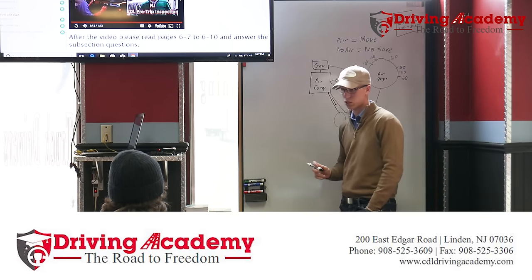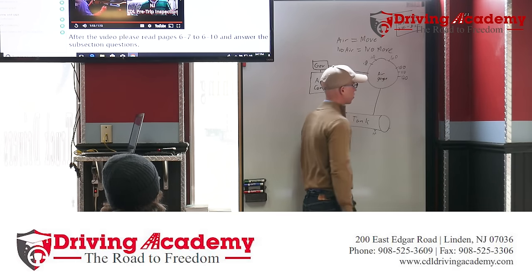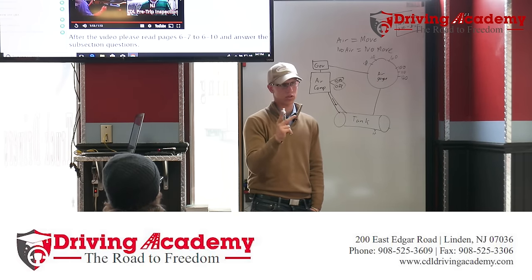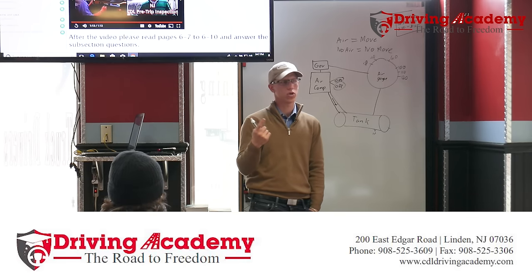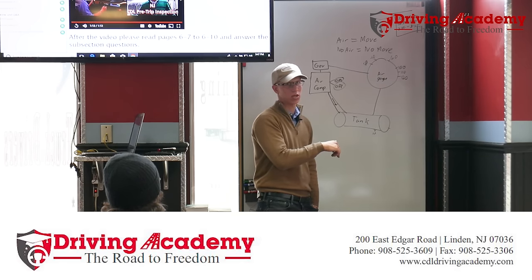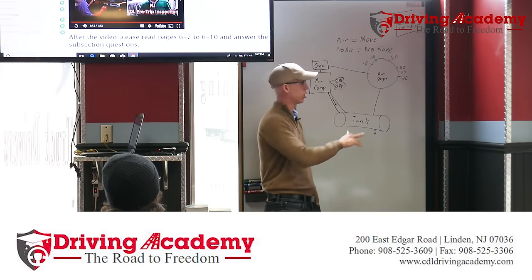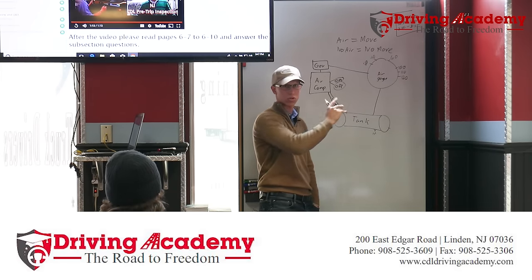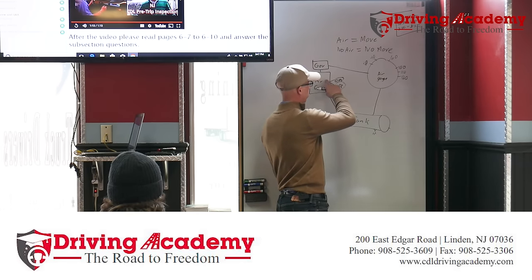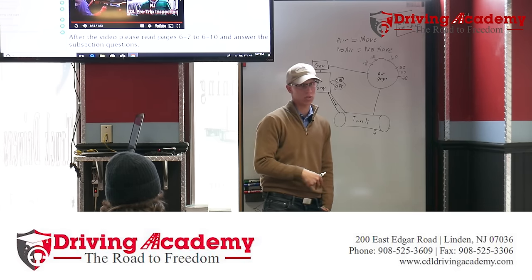How do we lose air? There are only two ways: you either have an air leak — meaning air is escaping faster than the compressor is pushing it in — or you're pressing on the brake excessively, because every time you press the brake a lot, you lose air pressure. The air compressor is constantly pumping more air in, but if you're losing more than you're gaining, that's a problem.